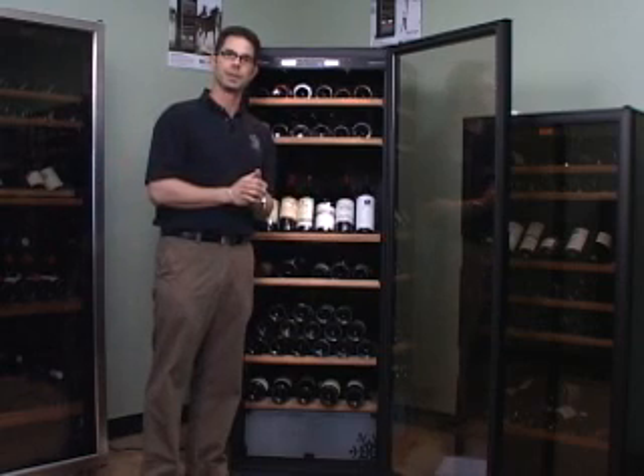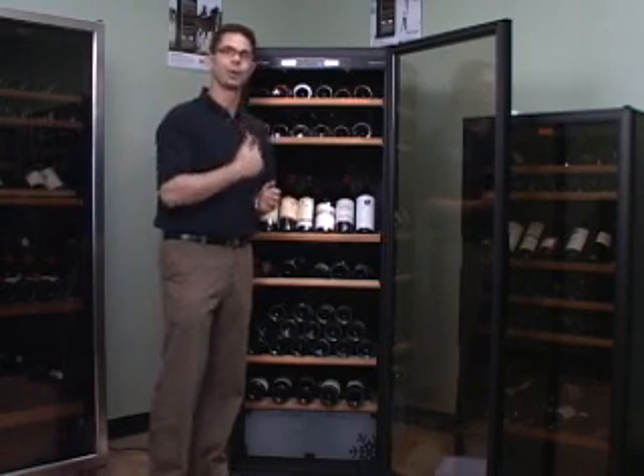Welcome, I'm Marshall Tilden, and we're standing here in the Yurikov room at the Wine Enthusiast. And today we're going to talk about, you guessed it, the Yurikovs.